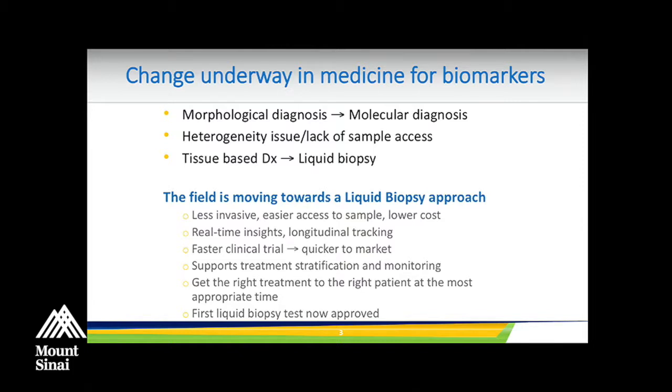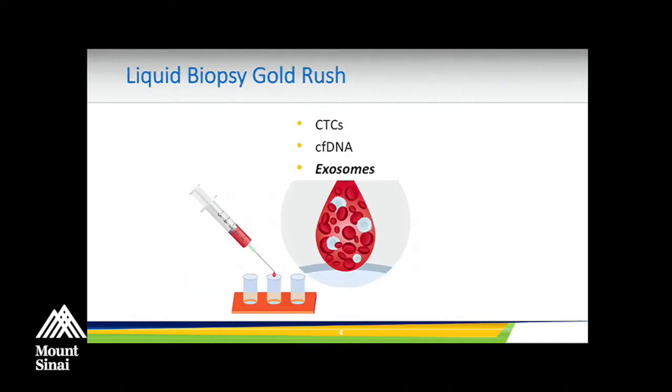Liquid biopsy is a less invasive approach that enables longitudinal monitoring of patients so you can get the right treatment to the right patient at the right time. Because a biopsy is just a fixed time point. Tumors are extremely dynamic — as little as three to four months after initiation of treatment, the dominant phenotype and genotype of the tumor can change. This has sparked a liquid biopsy gold rush dominated by circulating tumor cells, cell-free DNA or cell-free tumor DNA, and now also exosomes.